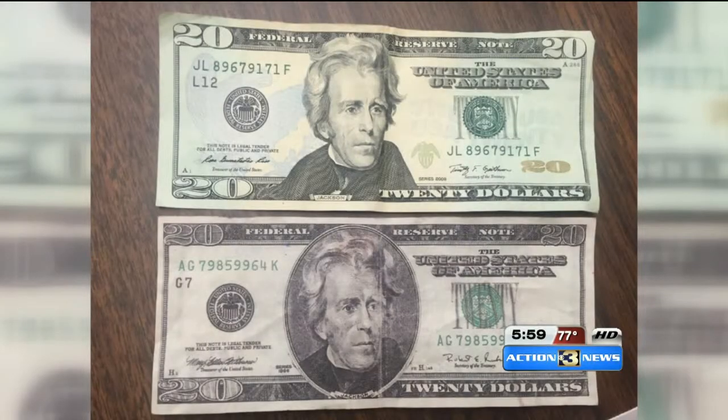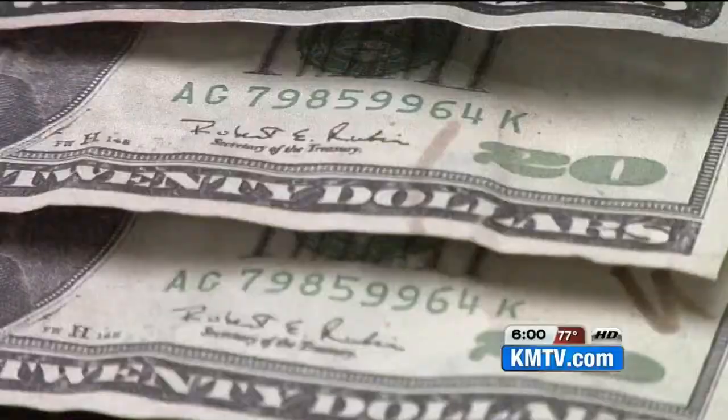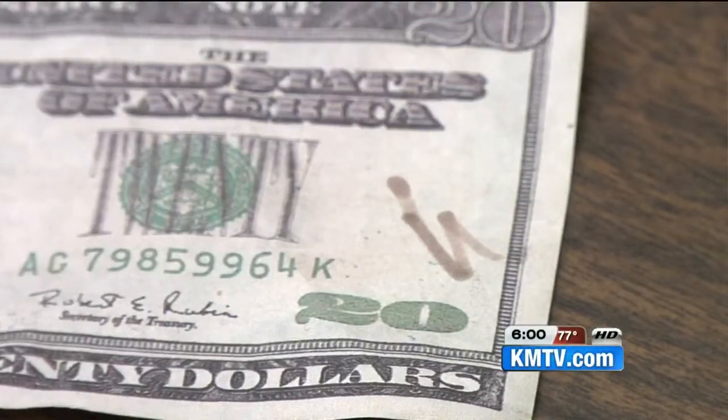Miranda snapped a picture of one of the fakes next to a real $20, then asked people if they could tell the difference. One person said the top one looked real, noting both looked similar, while another suspected the bottom one. Detective Howe also noted that two sets of the 20s share the same serial number, and one of them has a counterfeit pen marking on it.